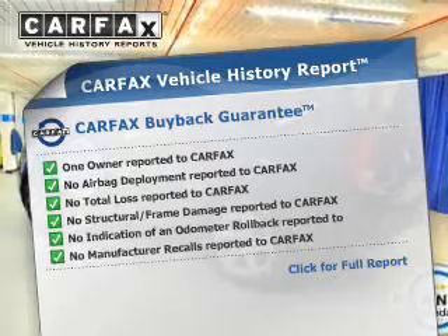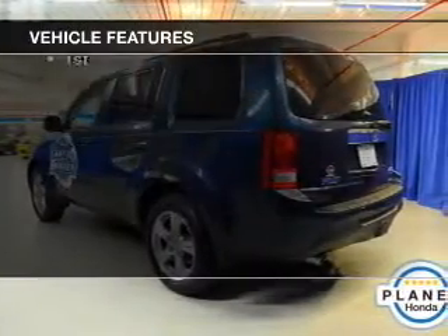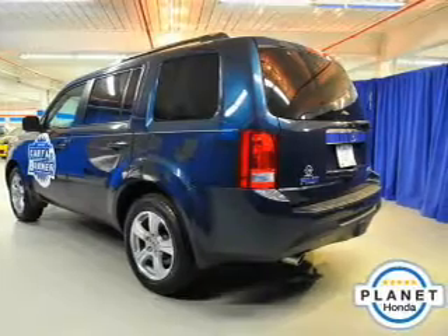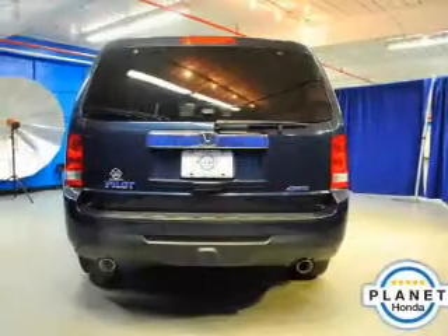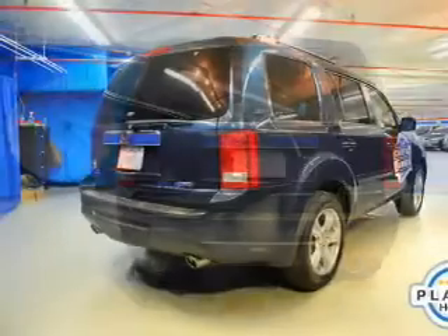Carfax has offered to provide you with peace of mind. Plus, enjoy these notable features that are included in this vehicle: power door locks, power windows, cruise control, Bluetooth wireless, an AM FM stereo with a CD player, power mirrors, and an alarm system.